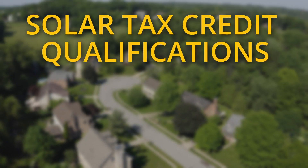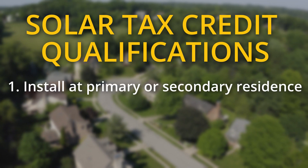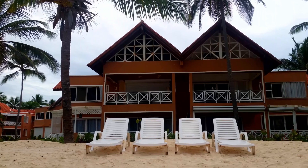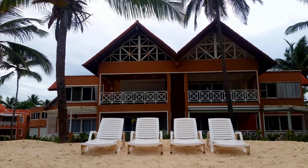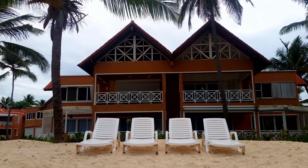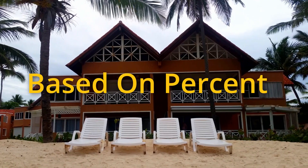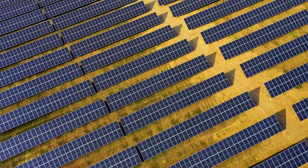In order to qualify for the credit, you must be installing a solar system at either your primary or secondary residence in the US. This means you cannot get the solar tax credit on rental properties you own unless you live there for part of the year. In that case, you'll get a certain percentage of the tax credit based on the percentage of the year you live in the rental property.